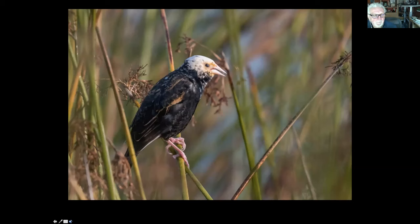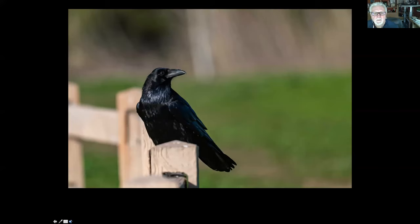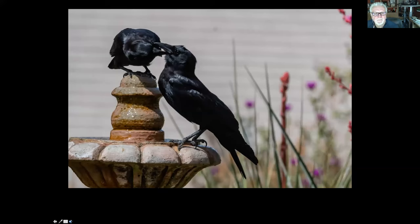I saw this bird at Cabrillo Park — a red-winged blackbird with a coloration called leucism, meaning white. It's got unusual coloring. We've got ravens and crows. The common raven has a big heavy bill and diamond-shaped tail. Crows have a more refined bill and more of a squared-off or fan-shaped tail. Another topic for a whole hour would be talking about how intelligent these two birds are — they're incredibly intelligent.